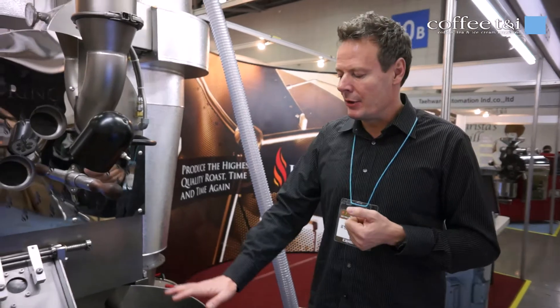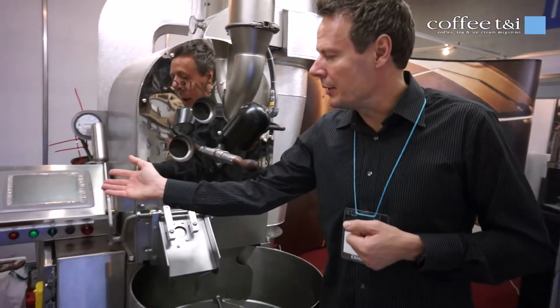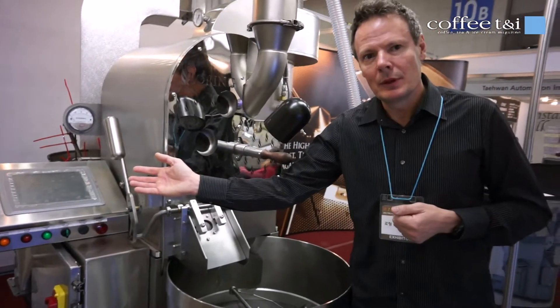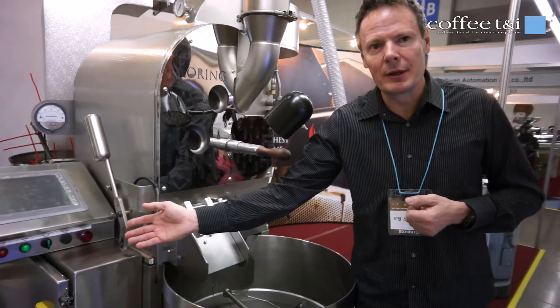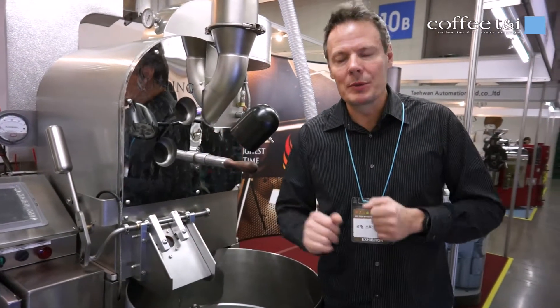And you have features like very fast cooling. You can control everything by the touch screen over here. And you have the PLC running all the engines and all the things going on on this all-in-one machine.